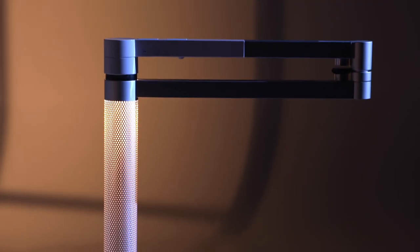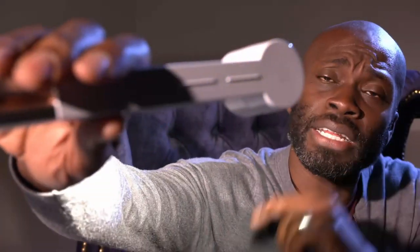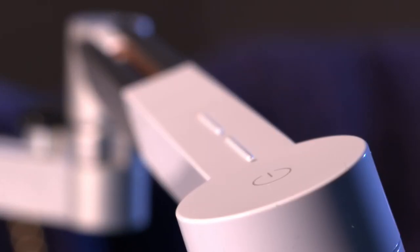It uses smart algorithms to combine three warm and three cool LEDs, giving you the perfect lighting. There's even a pair of sliders on the arm to control the intensity and temperature of the light.